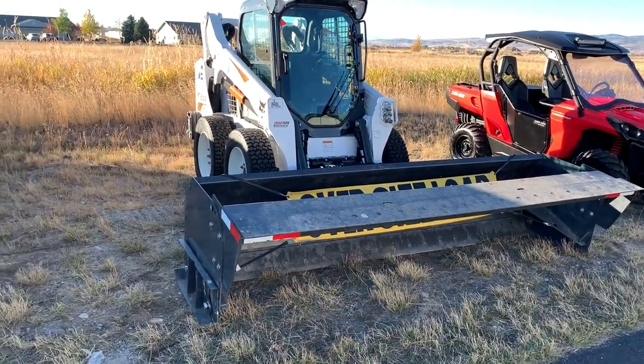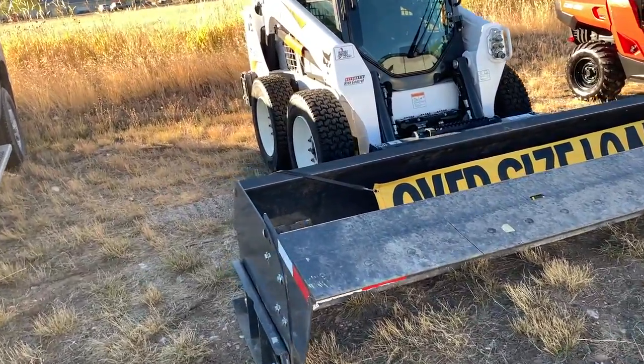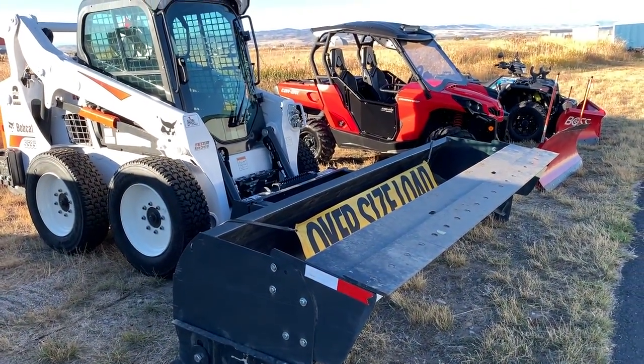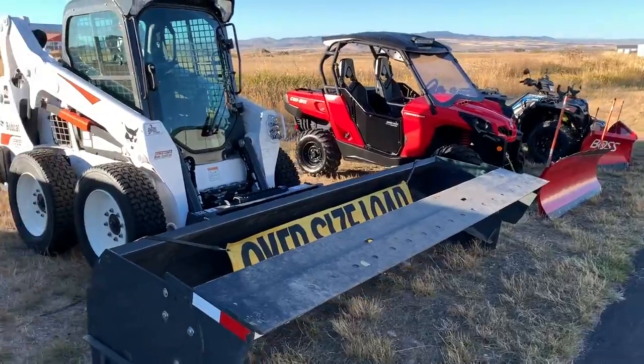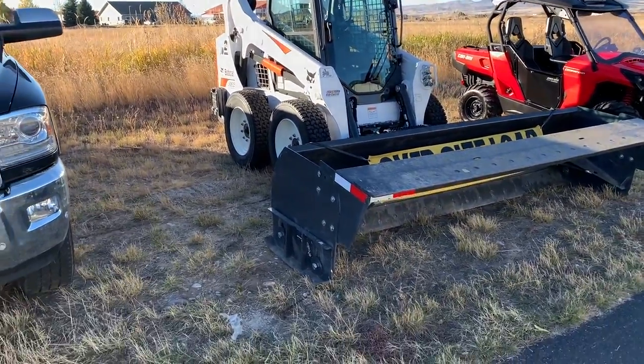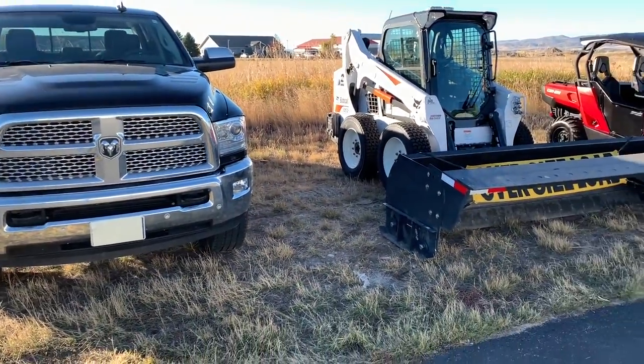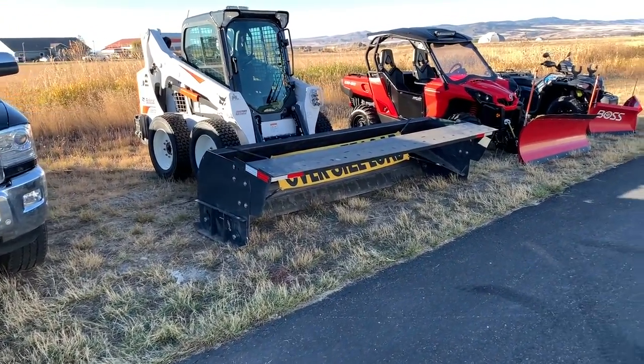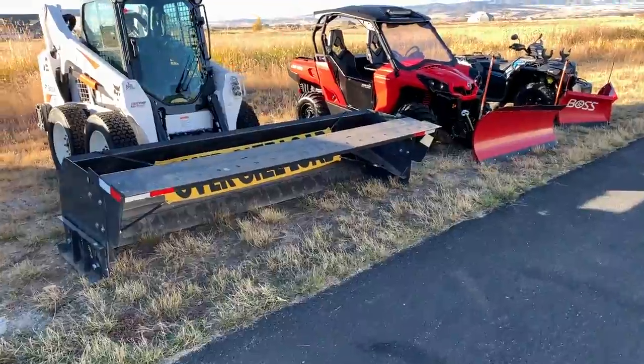Most people that own a Bobcat have already dealt with that price — they use it in summer contracting and are just trying to make some money in the winter, so they just throw a plow on it. The Bobcat is a great machine for turning on a dime, 360 turning around, scooping. If you can deal with the trailering and the time it takes, the Bobcat is a great option — it gets a lot of work done, it's meant for hard work, and it's a fun experience too.